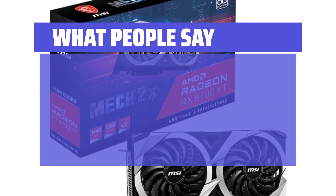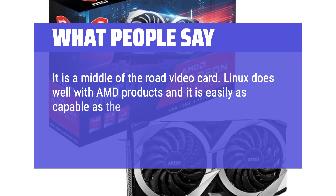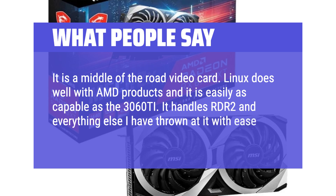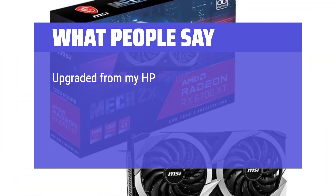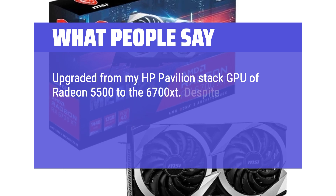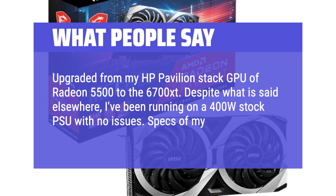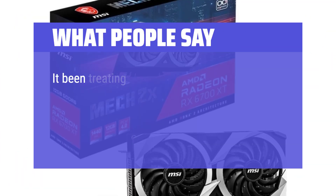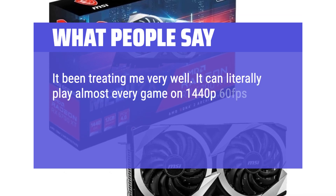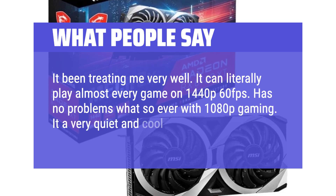What people say: It is a middle-of-the-road video card. Linux does well with AMD products and it is easily as capable as the 3060 Ti. It handles RDR2 and everything else thrown at it with ease. Upgraded from a Radeon 5500, I've been running on a 400W stock PSU with no issues. It can literally play almost every game at 1440p at 60 FPS, has no problems with 1080p gaming, and it's a very quiet and cool card.